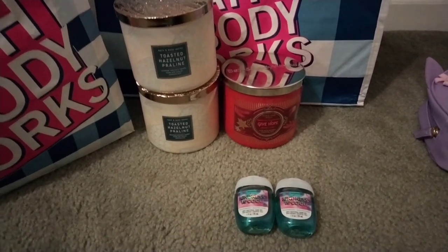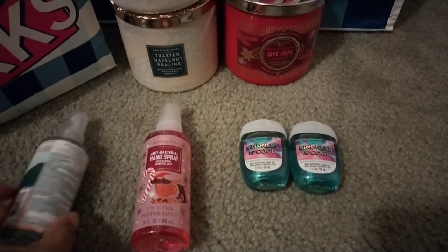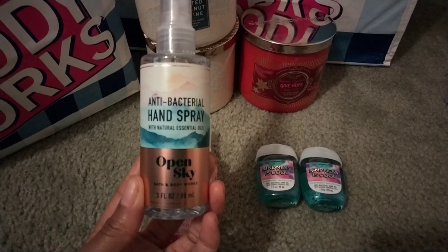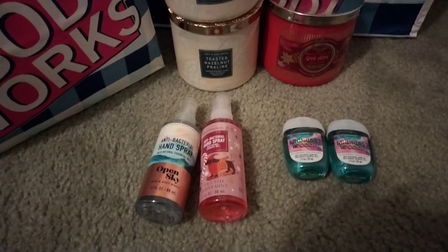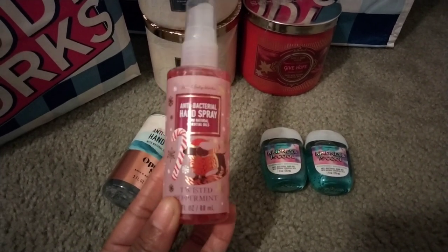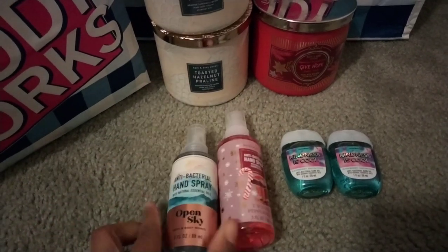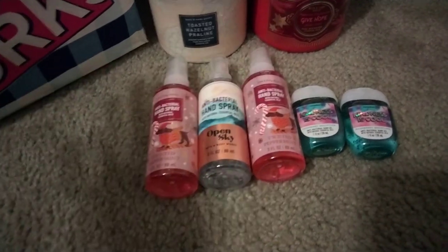It is the weekend before Christmas, so I totally get it. I also picked up some antibacterial hand sprays. I was happy to find the Open Sky one — I've really been looking for Open Sky in the hand spray. I do enjoy this fragrance; I think I'm going to use it closer to springtime. I also picked up a Twisted Peppermint in the hand spray — I love this for winter time. You get the buttercream, balsam, and peppermint. Open Sky is very clean with a blackberry note. I picked up another Twisted Peppermint too — these were $3.25, so not a bad deal at all.